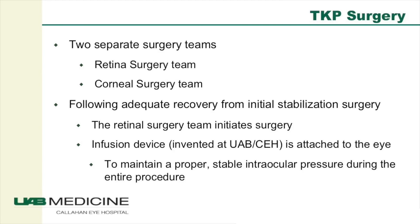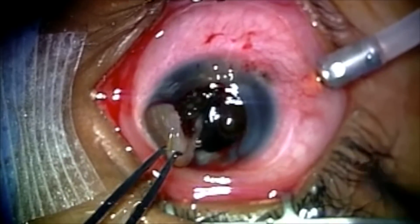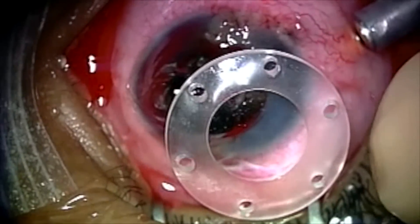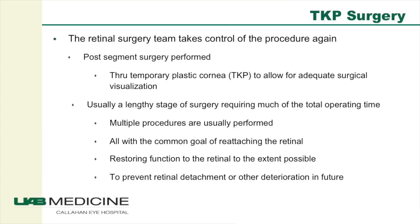The procedure usually begins with the retina team setting up the patient's eye for surgery. We place an infusion cannula to pressurize the eye and maintain steady pressure during surgery — this is after the patient has had their primary repair and adequate recovery, usually two to three weeks. Following this, the corneal surgery team takes over. They remove the central damaged cornea and place the temporary keratoprosthesis, which is basically a plastic cornea that takes the place of the patient's normal clear cornea while we operate on the back of the eye. Then the retina team comes back to perform the longest part of the procedure — the posterior segment repair.